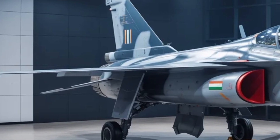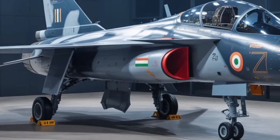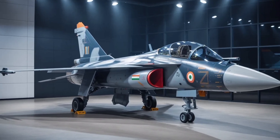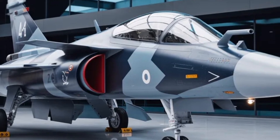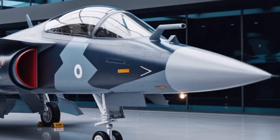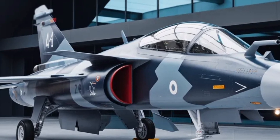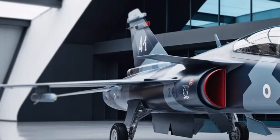With the Mk2, the aim is to bridge the capability gap between lightweight fighters and heavier aircraft such as the Rafale or Su-30 MKI. This means pilots will have a fighter that is not only powerful but also easier to maintain and more affordable to operate. In many ways, the Mk2 is designed to be India's workhorse jet for the coming decades, adaptable for both air superiority and ground attack roles.